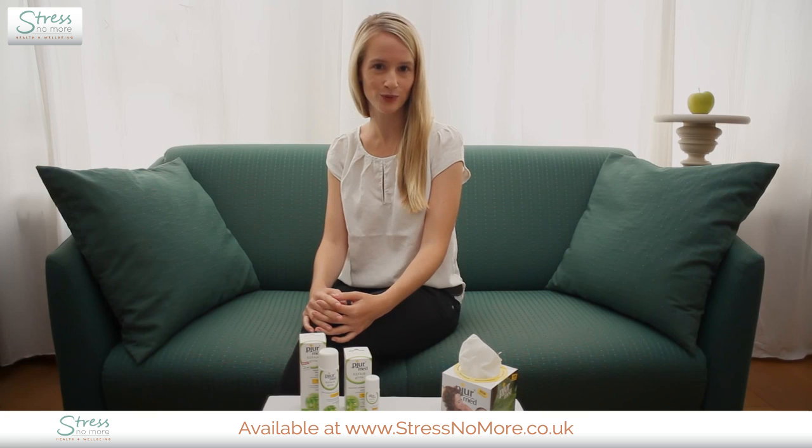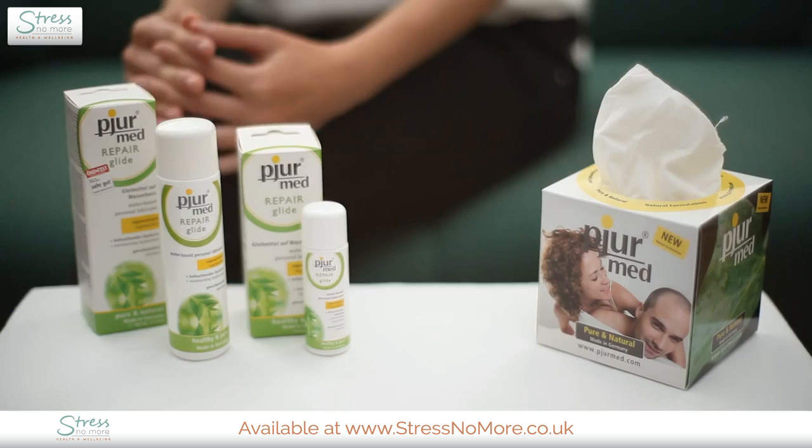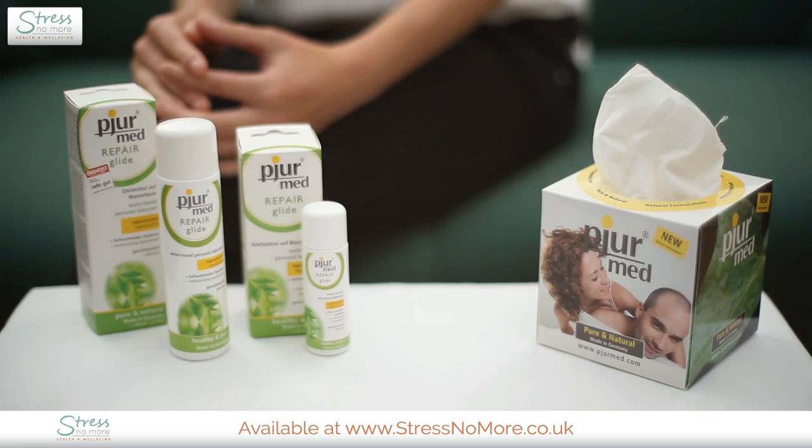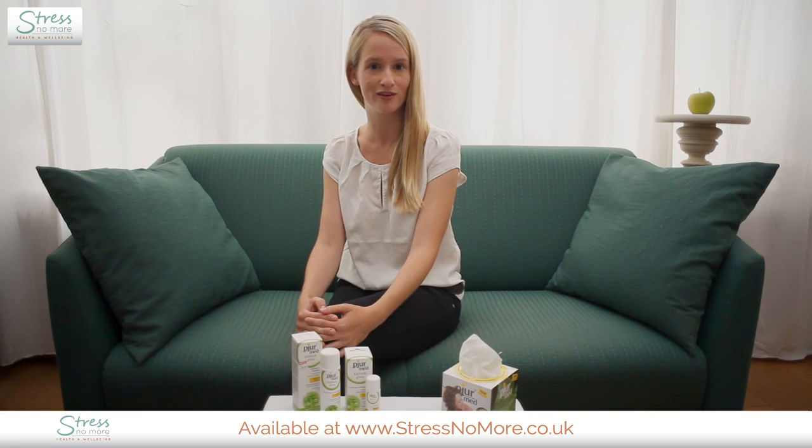Hello and welcome to a new Pure product presentation. This time I want to tell you about one of the most popular products from our PureMed line: PureMed Repair Glide. PureMed Repair Glide is a water-based lubricant with precious hyaluronic acid.